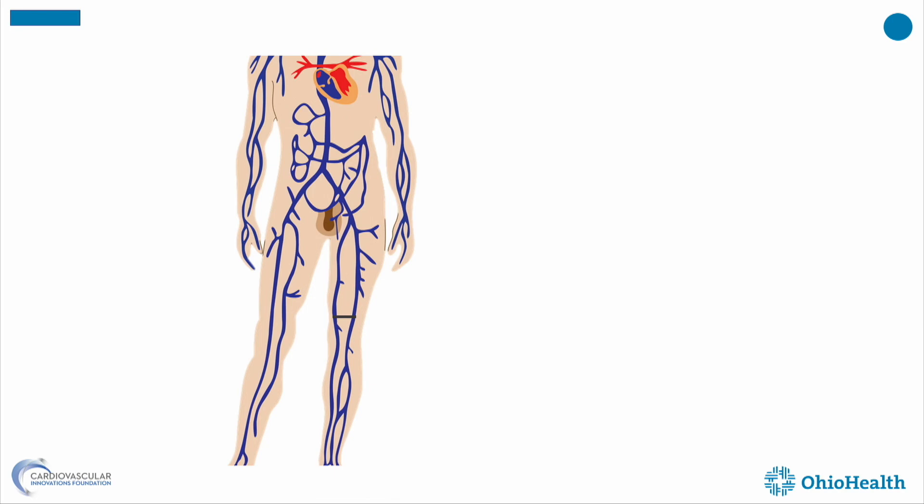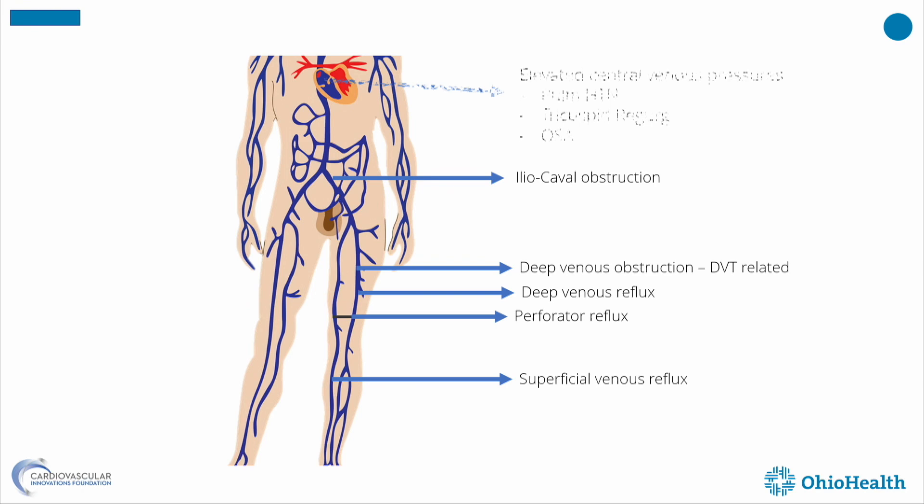Whatever I do to this patient, it won't produce the desired outcome. It's not just superficial reflux — it's also perforator reflux, deep vein reflux, iliocaval obstruction, deep vein obstruction in the thigh, or elevated central venous pressure. We have to think about all of these.